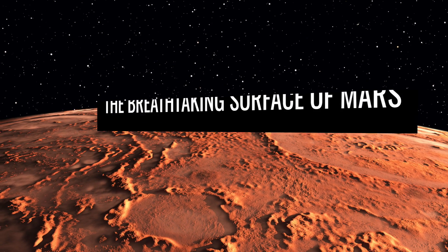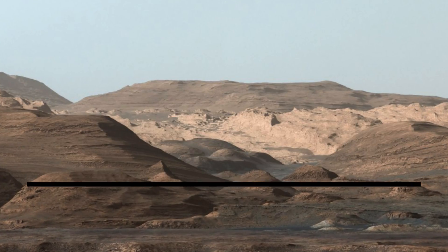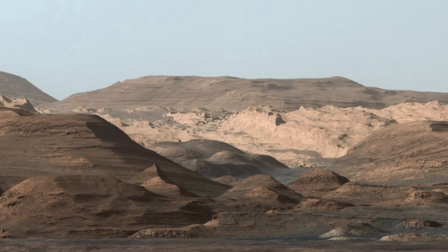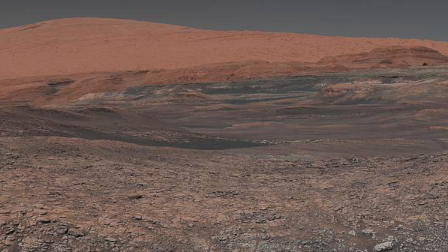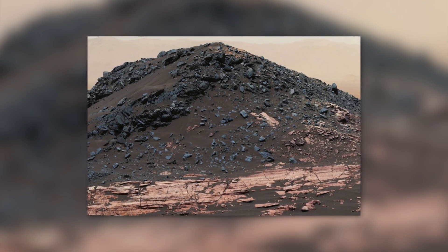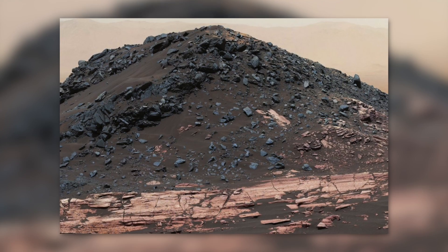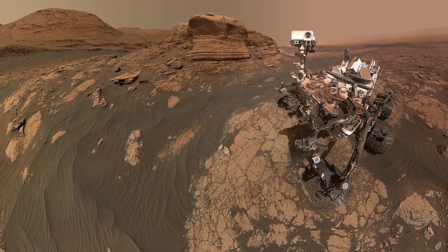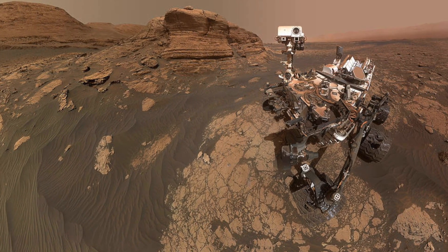Images of Mount Sharp and its surrounding hill ranges taken in 2015 give us an incomparably authentic impression of the natural surface structure of the red planet. Ireson Hill, a natural formation in the immediate vicinity of Mount Sharp, also exudes a mystical atmosphere. The iconic galactic selfies taken by the Curiosity rover during its Mars mission are also unforgettable.